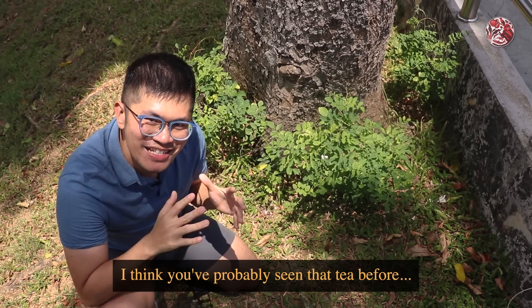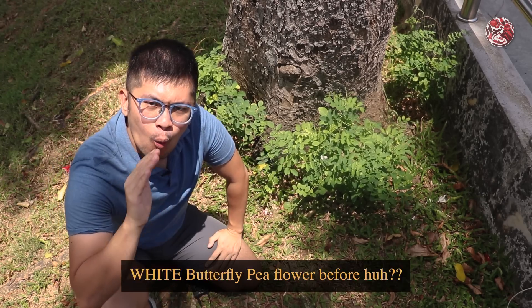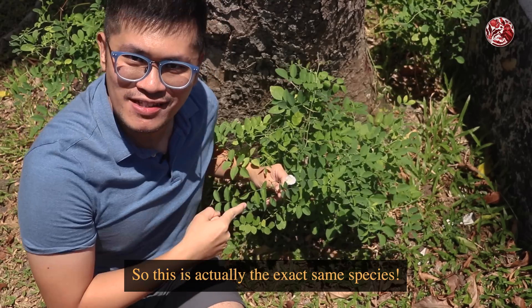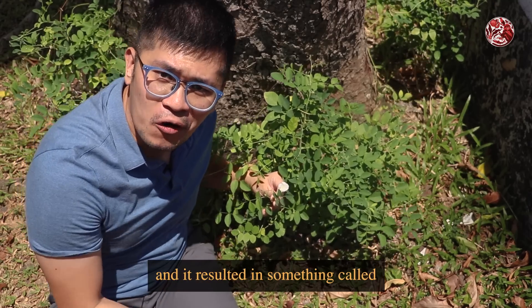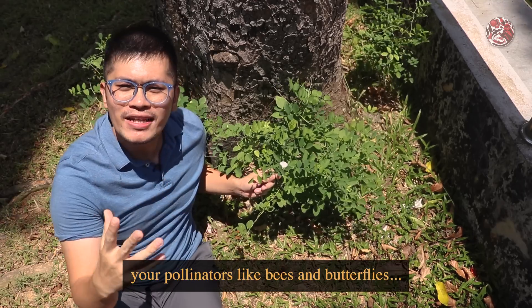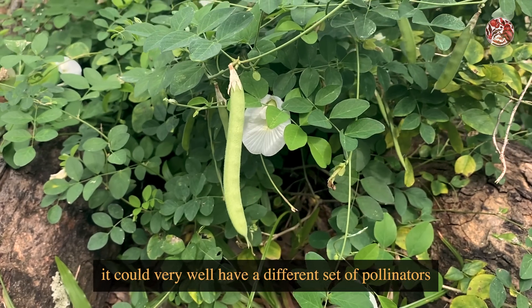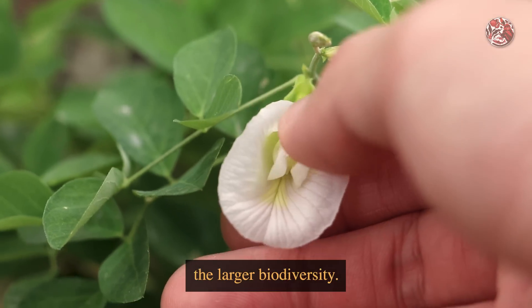You've probably seen that tea before, and most of you have seen those blue butterfly pea flowers all around Singapore too. But how many of you have ever seen a white butterfly pea flower? Well, don't worry if you haven't — look at what we have here! This is actually the exact same species — it's still Clitoria ternatea — but somewhere down the line, a genetic mutation happened, and it resulted in something called flower colour polymorphism. The cool thing is, on top of scents, pollinators like bees and butterflies actually rely a lot on colour to identify their favourite flowers. For this white variation to persist, it could very well have a different set of pollinators from its blue siblings. It's amazing how a simple colour change can affect the larger biodiversity.